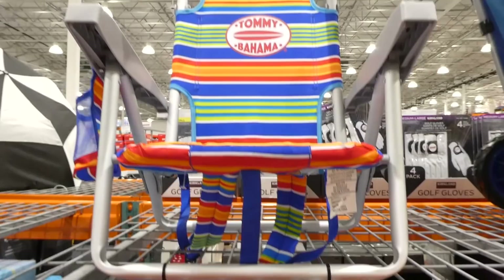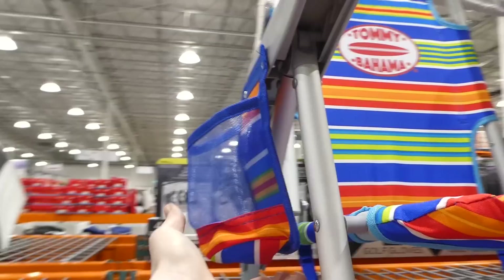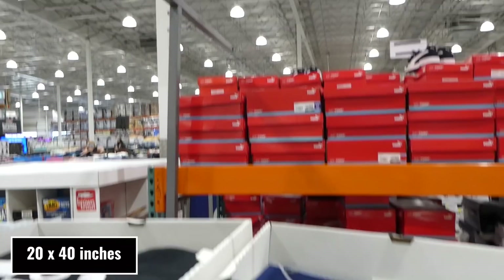They now have the Tommy Bahama Kids Beach Chair with five positions for $40. They don't have boxes out right now but it looks like it comes with a little drink holder, folds down into a backpack, and must recline — you can see the parts that move up, down, and around. Really cute that they've included that.